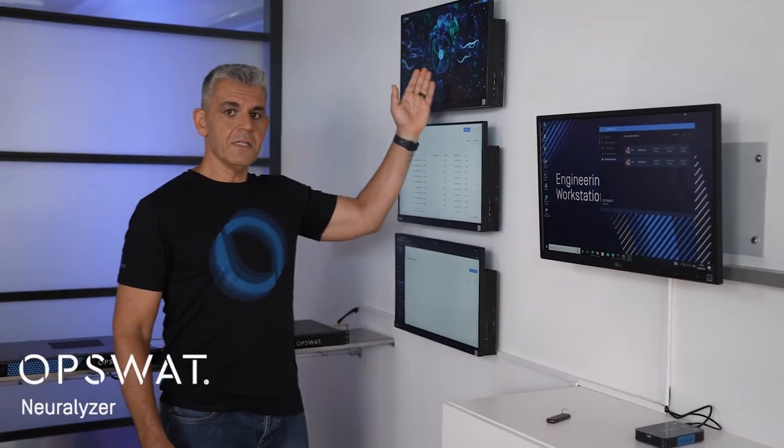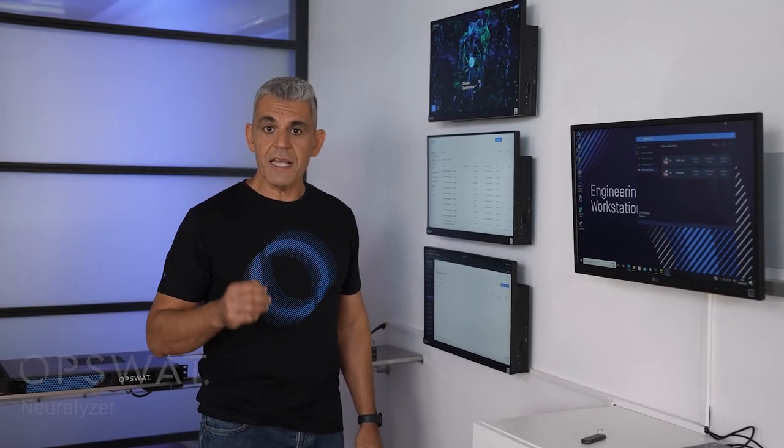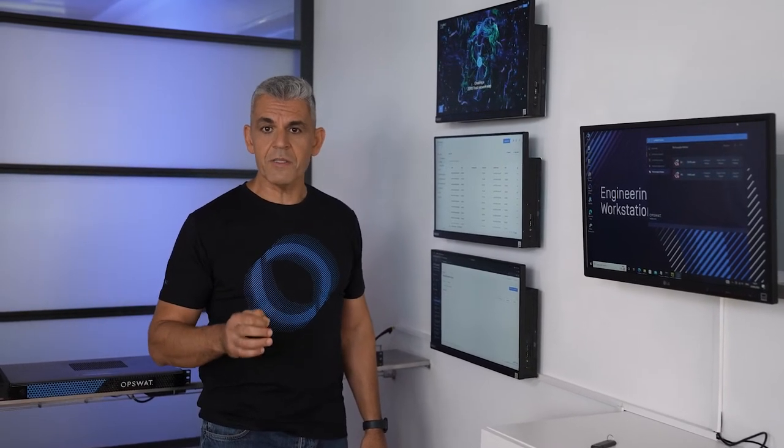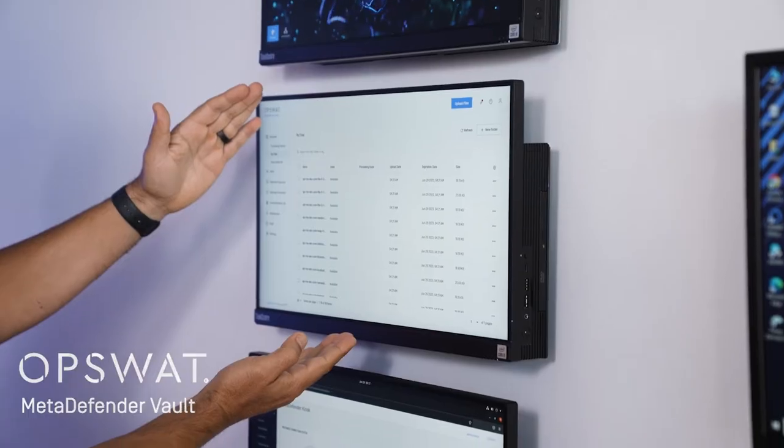Our Neuralizer is an AI-powered network monitoring product that provides asset inventory and alerts about any compliance violation. Our MetaDefender Vault is a secure and managed file storage for your OT network.